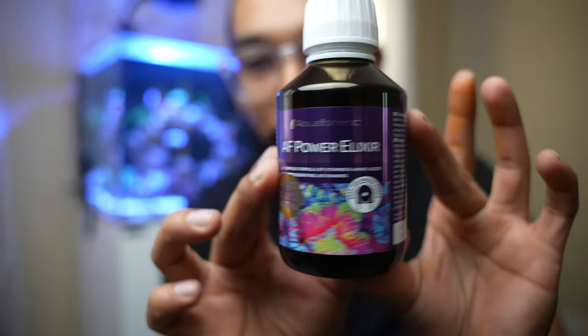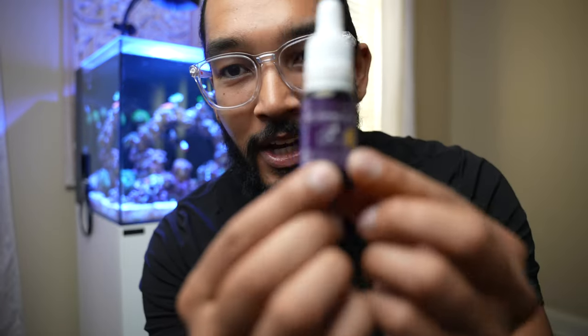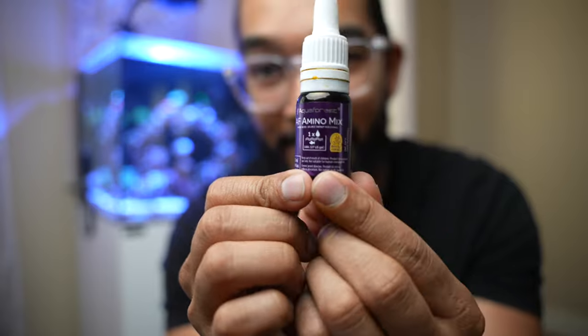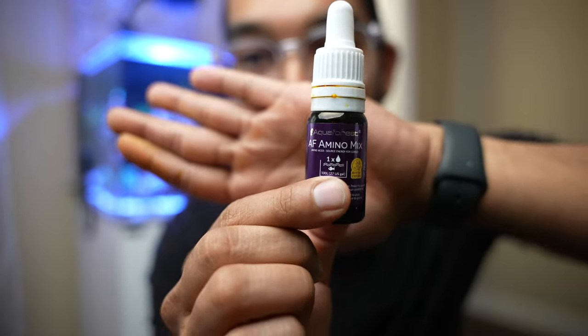I'm glad I looked over — the products are Aqua Forest Power Elixir and Aqua Forest Amino Mix. You know how people do that? Does it even really work? I guess we'll see.